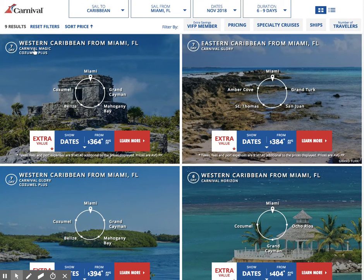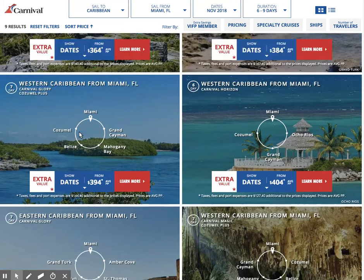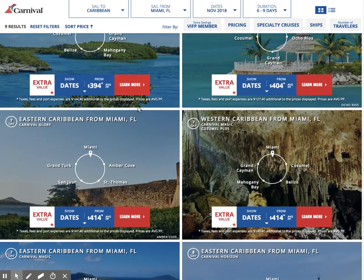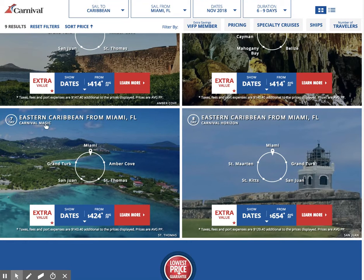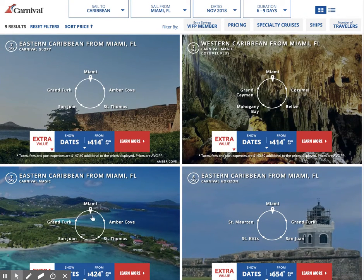Now here are the names of the ships — how many days? Pretty much these are mostly all the same picture showing us the beautiful Caribbean. Here's Eastern Caribbean from Miami on Carnival Magic, calling on Amber Cove, St. Thomas, San Juan, and Grand Turk. I am going to go ahead and pick the Carnival Magic just because I happen to like it.